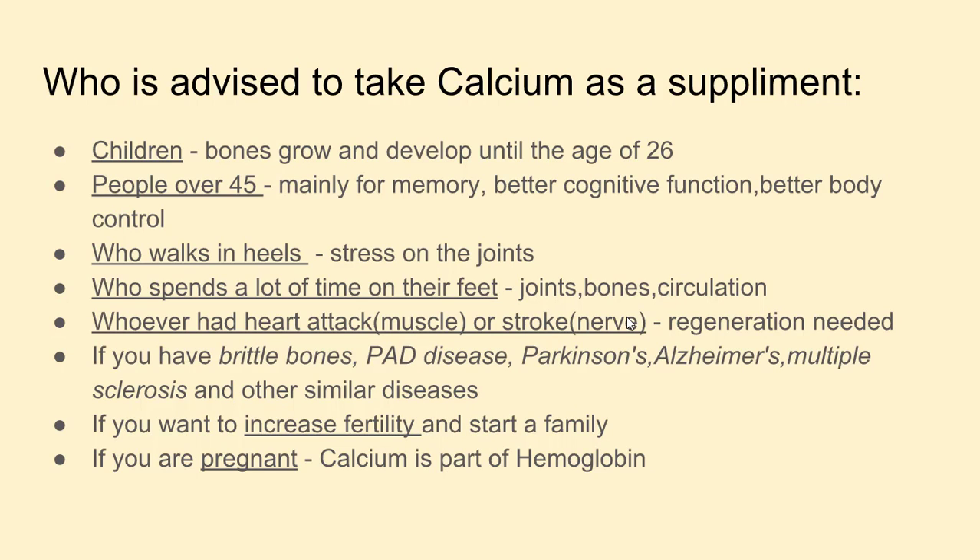So who is advised to take calcium as a supplement? Children — bones grow and develop until the age of 26, and TNS has a special children's calcium with added vitamins and minerals especially developed for the child's brain and bones. People over 45 need to take calcium mainly for memory, better cognitive function, and better body control. Neurons need calcium so that you have better reaction, your hands don't shake, and your brain works better.